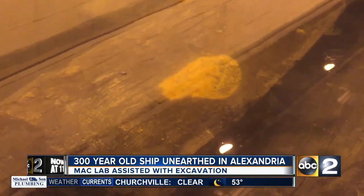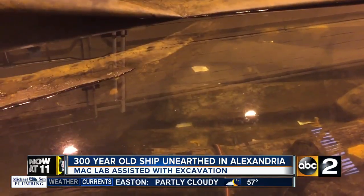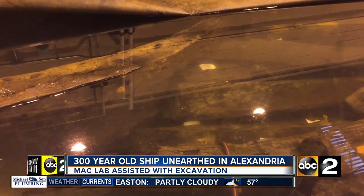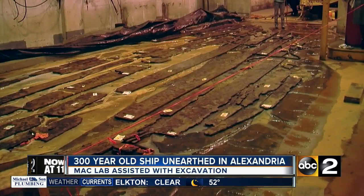Once sealed in wax — a process that takes about six years — archaeologists will use the map to reassemble a historic treasure that will live on for generations. In our museum, the stuff that kids can see, and to a greater extent the stuff they can touch, is for sure the stuff they latch onto.